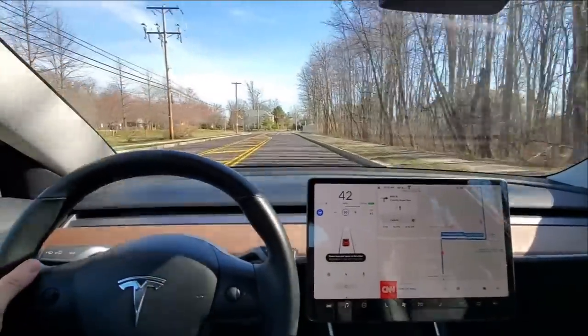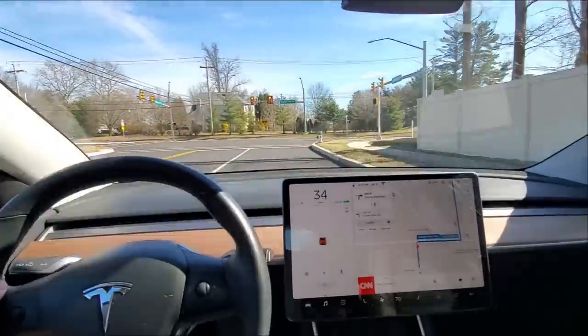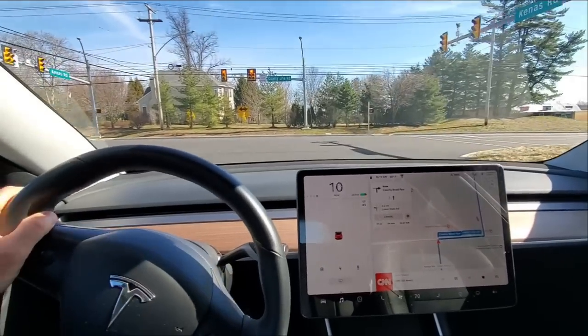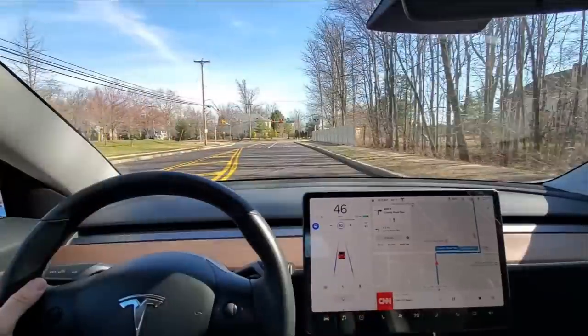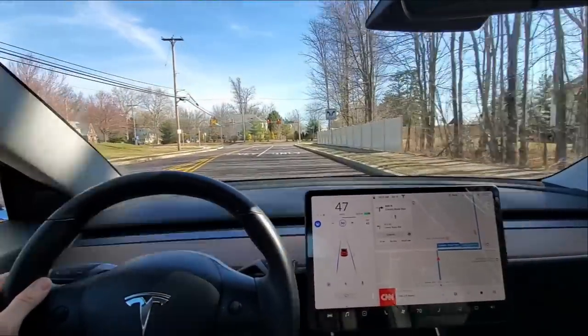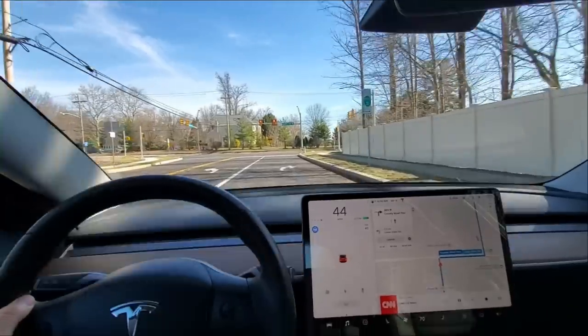This time I tried it even faster to see if it would still catch it, and it did — worked good. In this next case I pressed the brake pretty fast, so I think I avoided the second message.